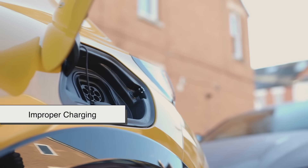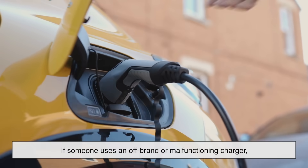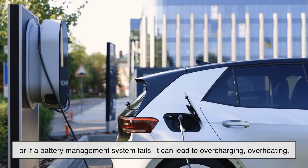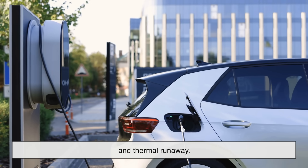Then there's improper charging. Charging systems have safeguards, but if someone uses an off-brand or malfunctioning charger, or if a battery management system fails, it can lead to overcharging, overheating, and — you guessed it — thermal runaway.